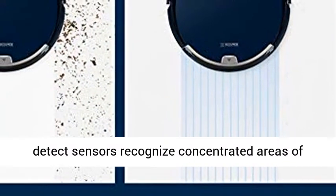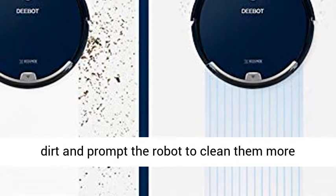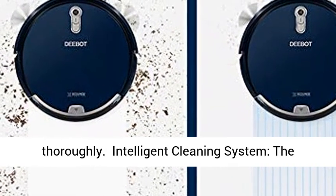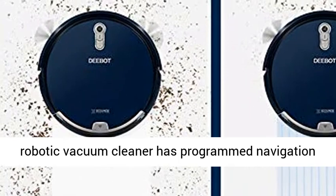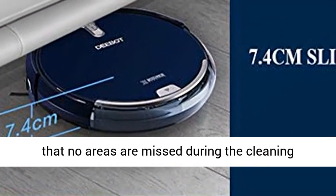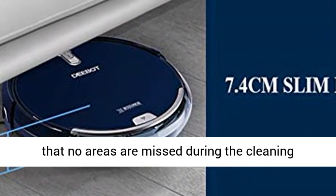Dirt detect sensors recognize concentrated areas of dirt and prompt the robot to clean them more thoroughly. The intelligent cleaning system uses a programmed navigation function that follows specific logic to ensure no areas are missed during the cleaning process.